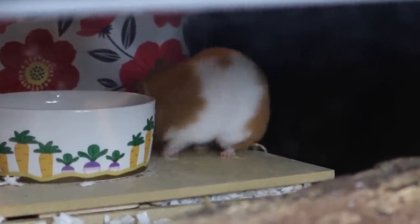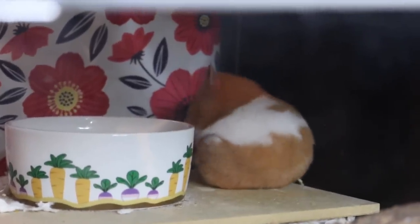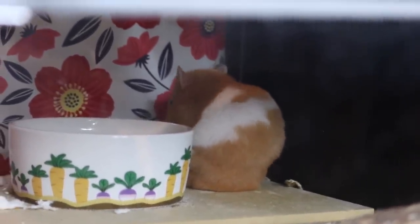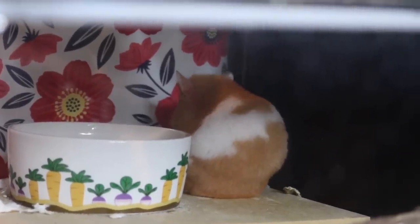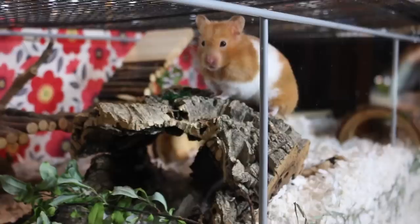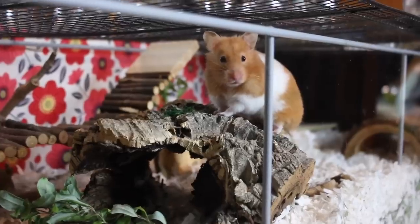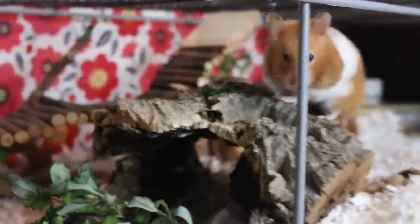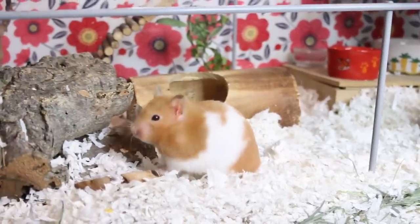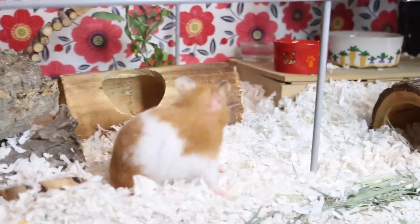She was just grooming herself — look at this little cutie! She's like closing her eyes, just picking up her foot and cleaning it. It's very adorable but the bowl is in the way. Well, I hope you guys have enjoyed this video and seeing all of the pets, and I will see you guys in my next video — bye!